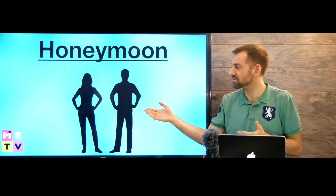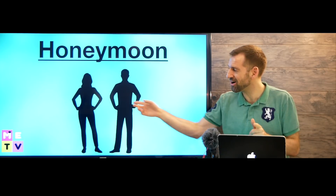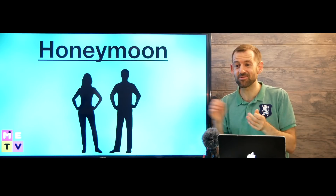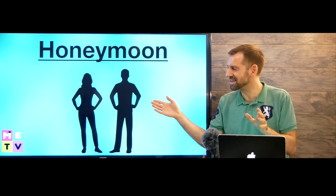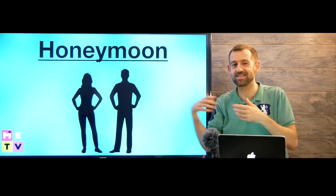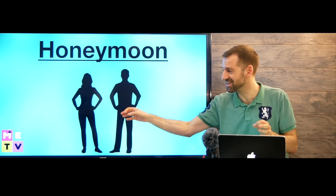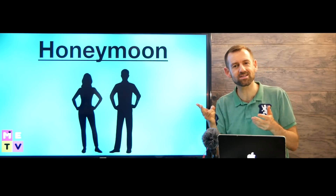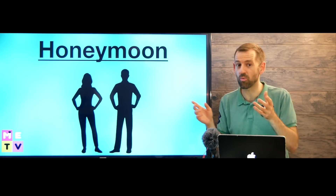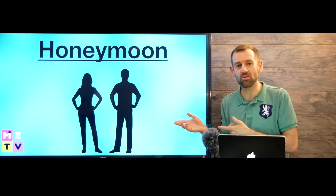After the reception, the couple leaves on their honeymoon — that's it, the party is over. Very often the couple won't tell people where they're going on the honeymoon; it might be a surprise. Sometimes even the bride doesn't know where they're going — the groom has booked it as a surprise. For example, when my brother got married, he booked the honeymoon but didn't tell his wife. They go for one or two weeks — maybe to Mexico, Cuba, Europe, Hawaii — anywhere.